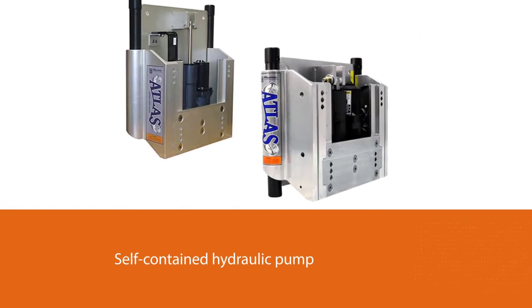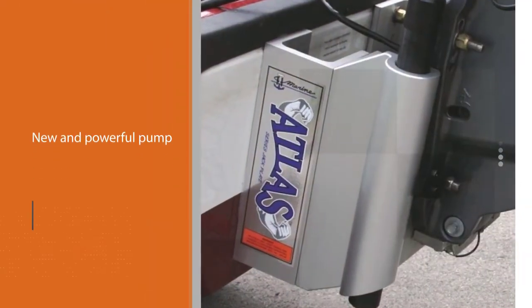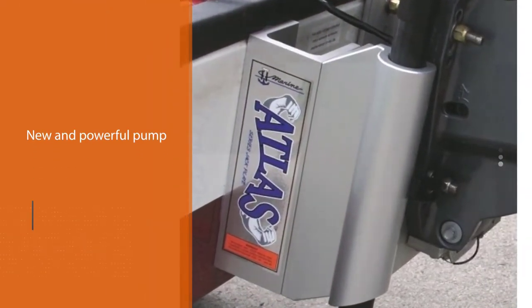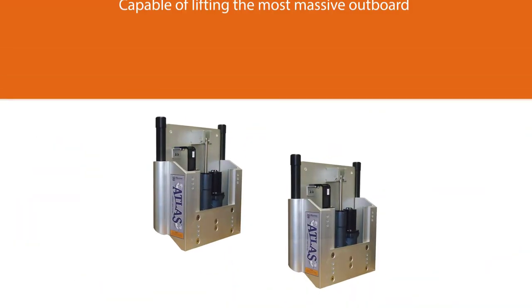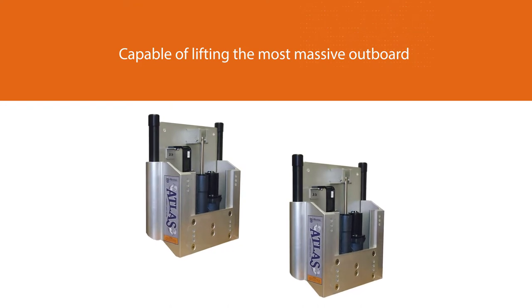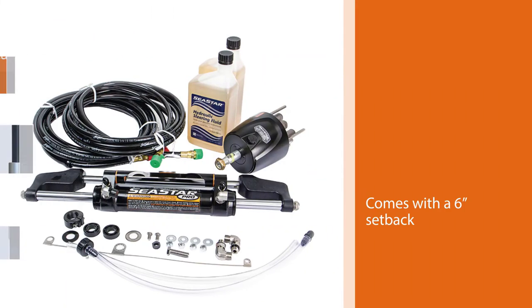The plate is made for massive and powerful V6 engines on the market. It has a self-contained hydraulic pump station system, so there is no requirement for a reservoir or lines to install it. The new and powerful pump is capable of lifting the most massive outboard from bottom to top in less than eight seconds. The plate comes with a six-inch setback.